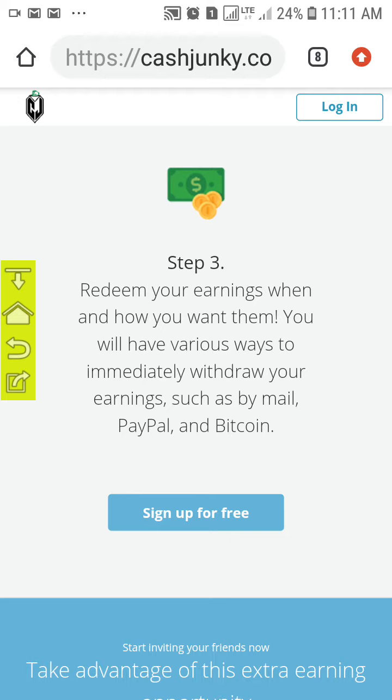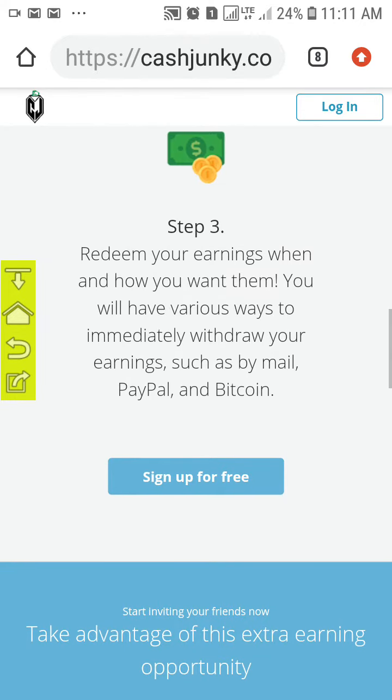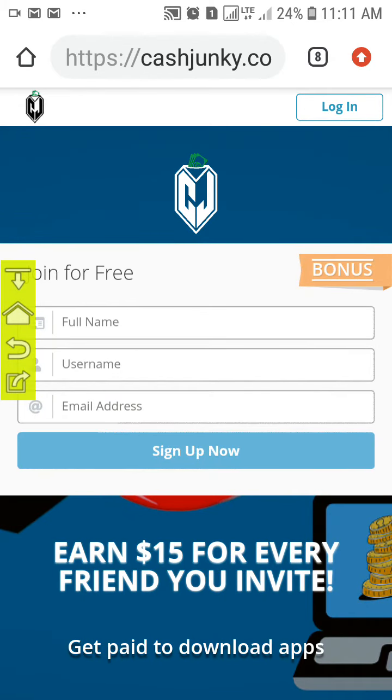When you want to redeem your earnings, you have to do some tasks and then withdraw your money instantly into your PayPal, your Bitcoin account, or into any other wallets you desire.